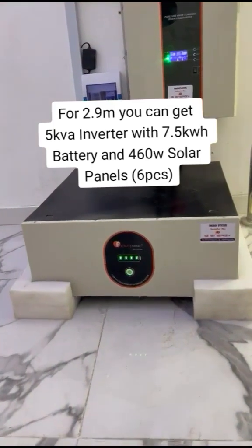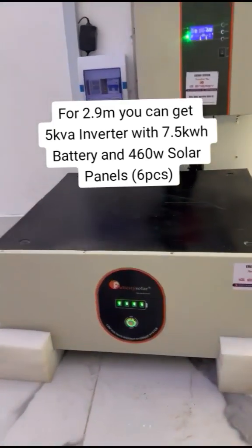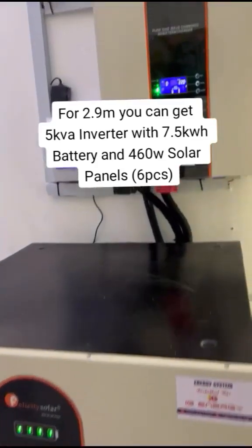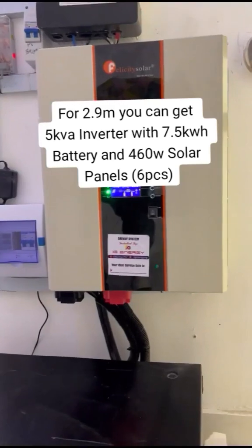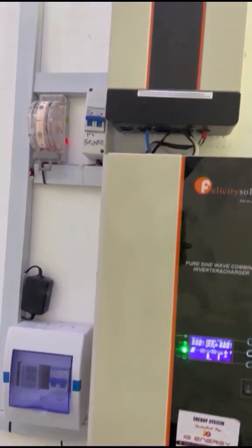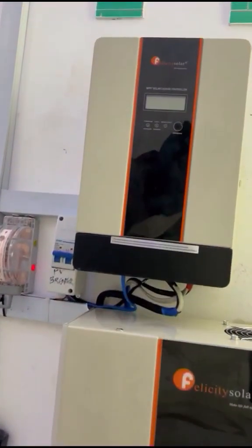This is a 7.5 kilowatt hours lithium iron phosphate battery, a power storage device that can hold over 7,000 watts. And this is a 5kVA inverter capable of powering one AC and other appliances in a typical home.